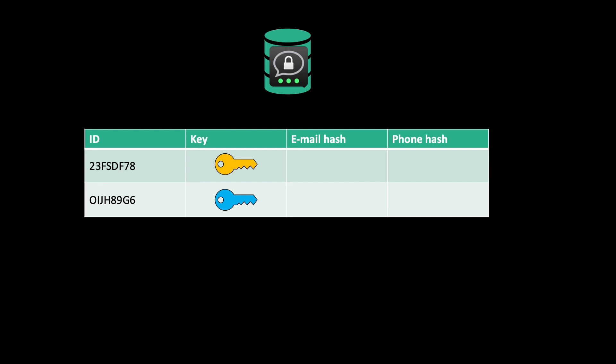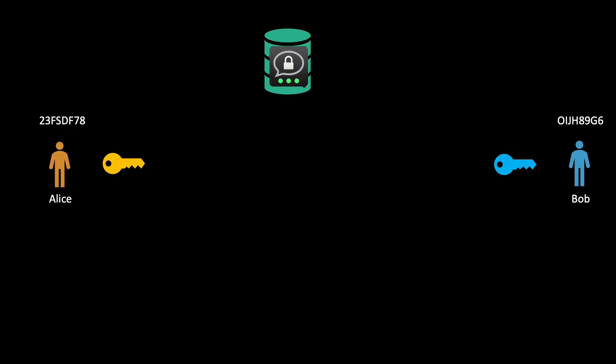If you want, you can tell Threema your phone number and email address, and they will generate hashes based on those. However, this is the big difference to Signal: you don't have to provide any personal information. If you don't want to, you can be completely anonymous, and Threema only knows a randomly generated ID and your public key. These IDs are sent back to users, because they need to know their ID so that other people can add them as contacts.